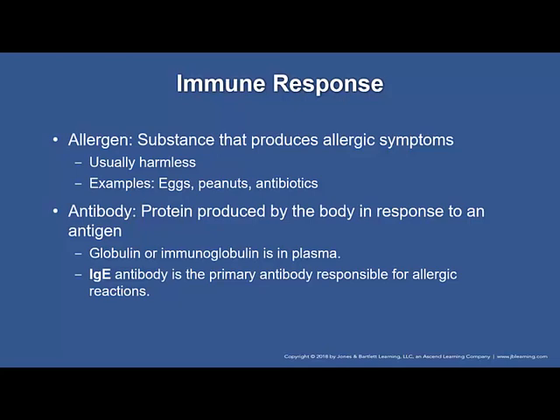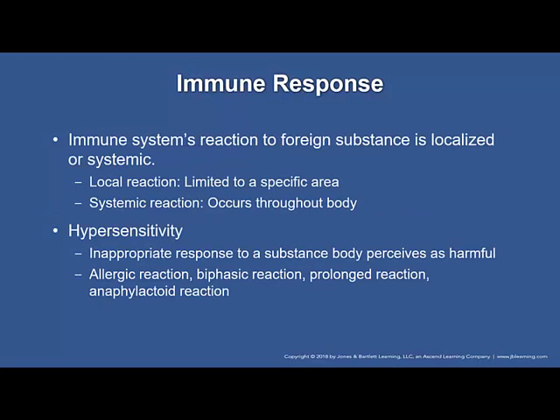An antibody is a protein produced by the body in response to an antigen. IgE is seen as a globulin or immunoglobulin found in the plasma. IgE, a type of antibody present in minute amounts in the body, plays a major role in allergic diseases and is the primary antibody responsible for allergic reactions. IgE binds to allergens and triggers a release of substances from mast cells that can cause inflammation. The immune system's reaction to foreign substances is either localized or systemic. A localized reaction is limited to a specific area — such as swelling and redness around an insect bite — whereas a systemic reaction occurs throughout the body affecting many body systems.